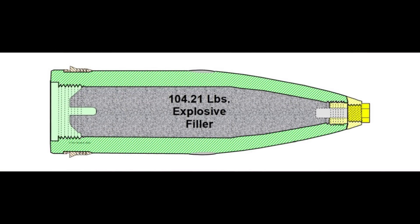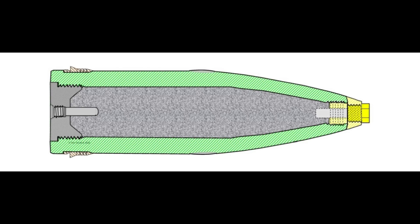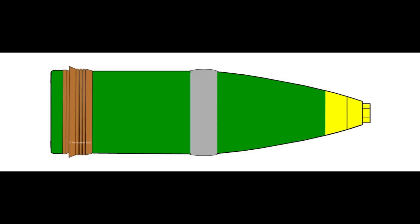An explosive charge of almost 105 pounds is poured in, allowed to set, and the base plug is screwed into place. The last step is to install a base detonating fuse designed to explode as soon as the shell impacts its target. With that, the shell is complete and ready to store at an ammunition depot or be sent to a ship.